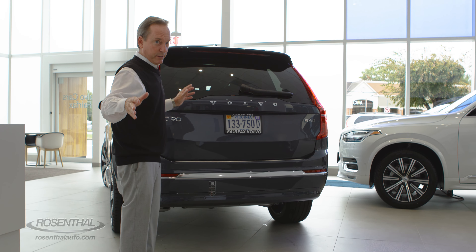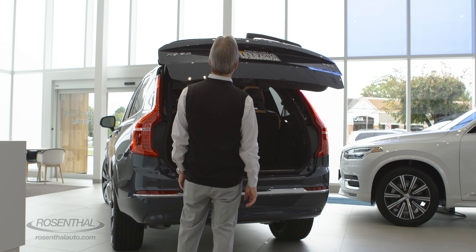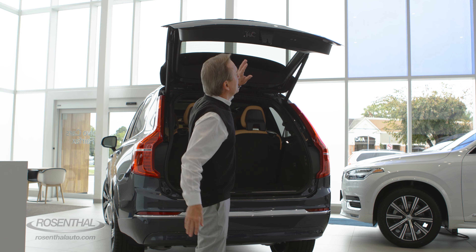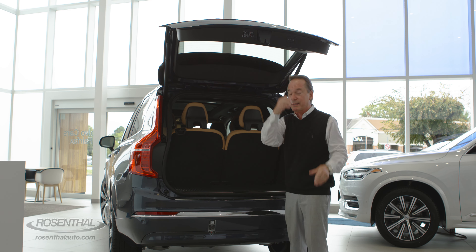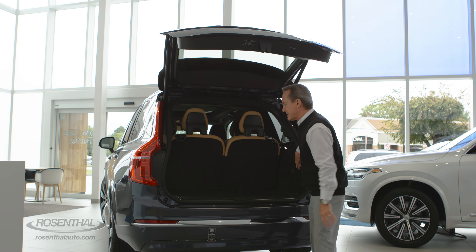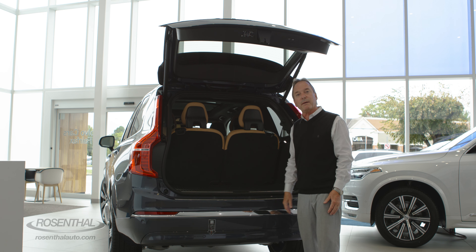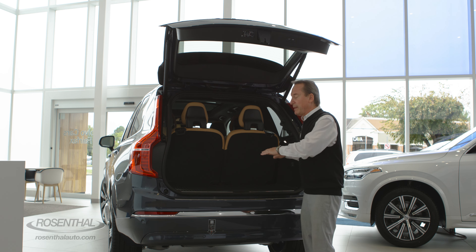Here's something cool — a retractable trailer hitch. You stand at the back and with a hands-free kick gesture, the liftgate opens. You can also release it with your key fob, and there's a grip handle too. With the air suspension system, there's a button back here so you can lower the rear of the vehicle for easy access to items in the back, or raise it for off-roading. The air suspension also adjusts the shock absorbers for a different feel as you're driving down the road.